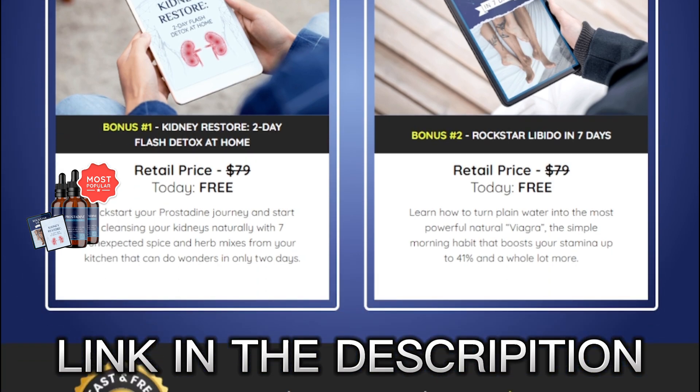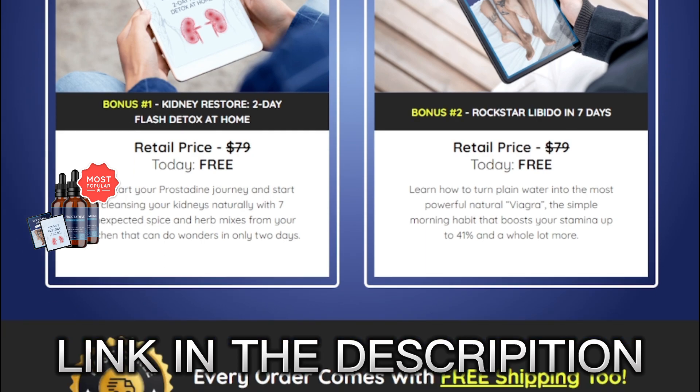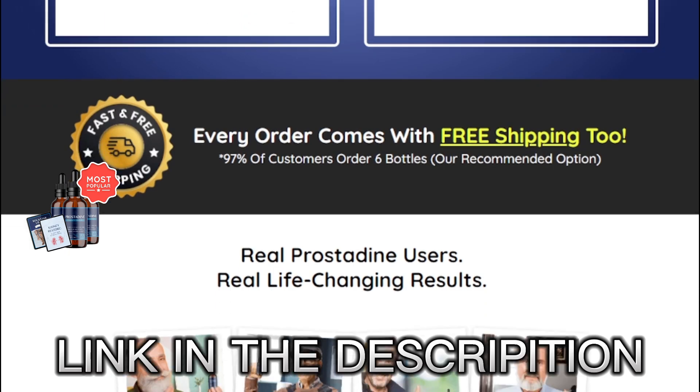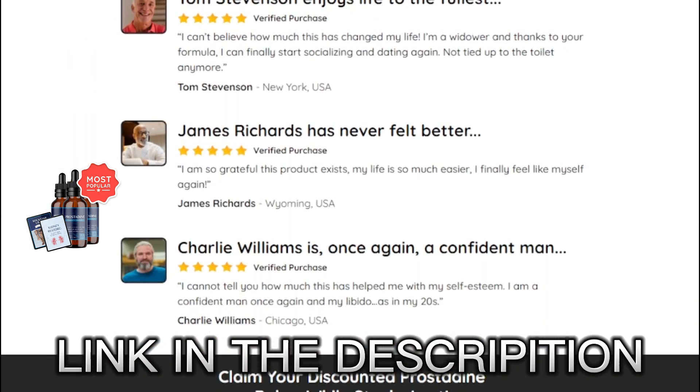To help you out, I left the link to the official website down below in the description of this video, so be sure to check that out when you finish watching this video.